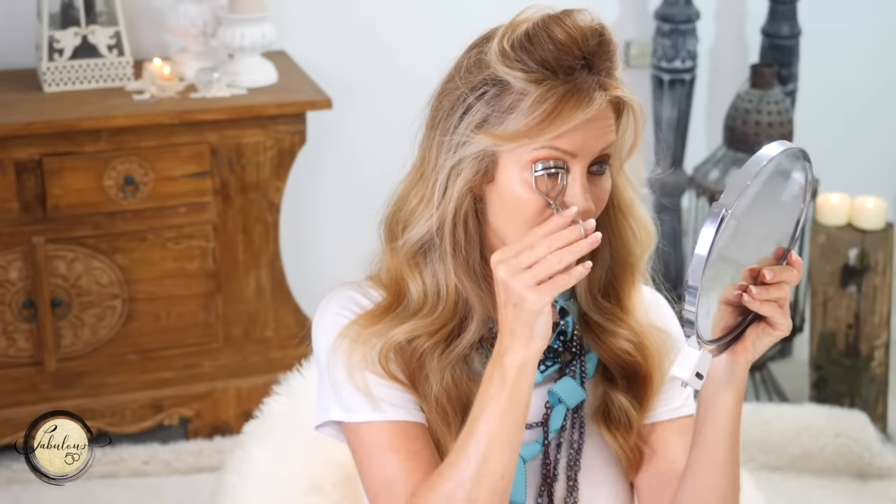I like to heat the curler gently with a blow dryer because the heat will set your eyelashes and keep them curled up. Don't let the rubber get too hot as it can burn your eyelids — be safe. You clamp your eyelashes, then gently turn it towards your inner eye and hold for 10 seconds, or pulse it lightly.